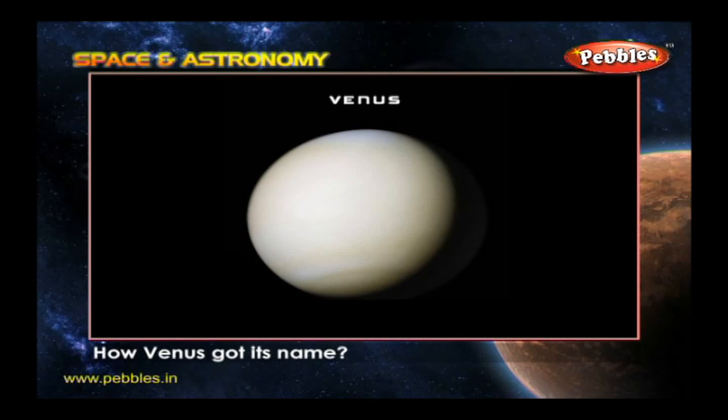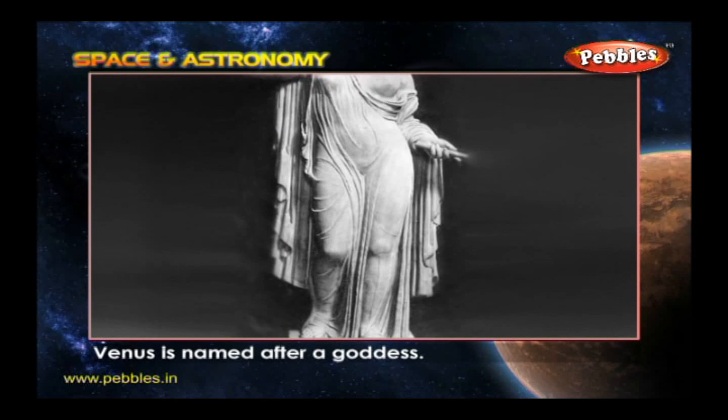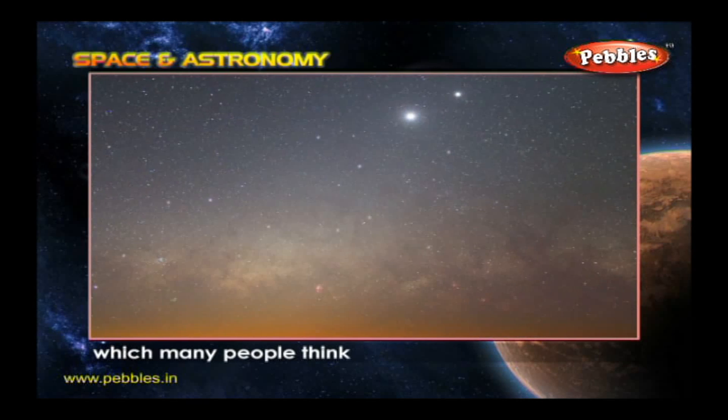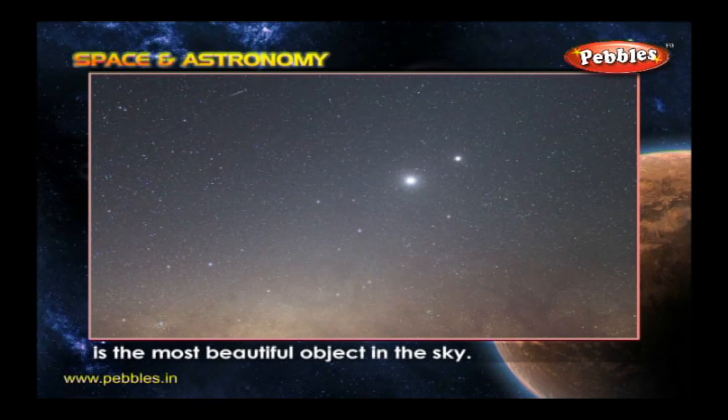How did Venus get its name? Venus is named after a goddess. Venus was the name of the Roman goddess of love and beauty — just right for the planet which many people think is the most beautiful object in the sky.